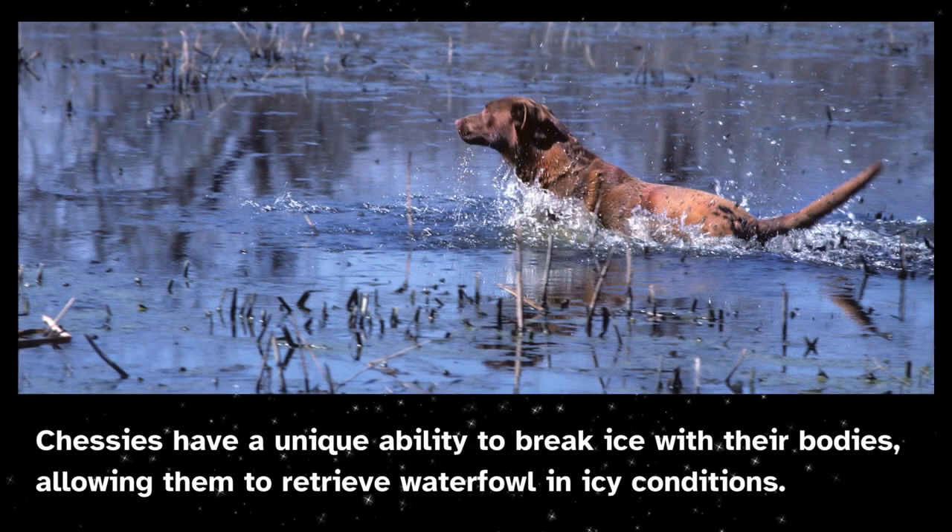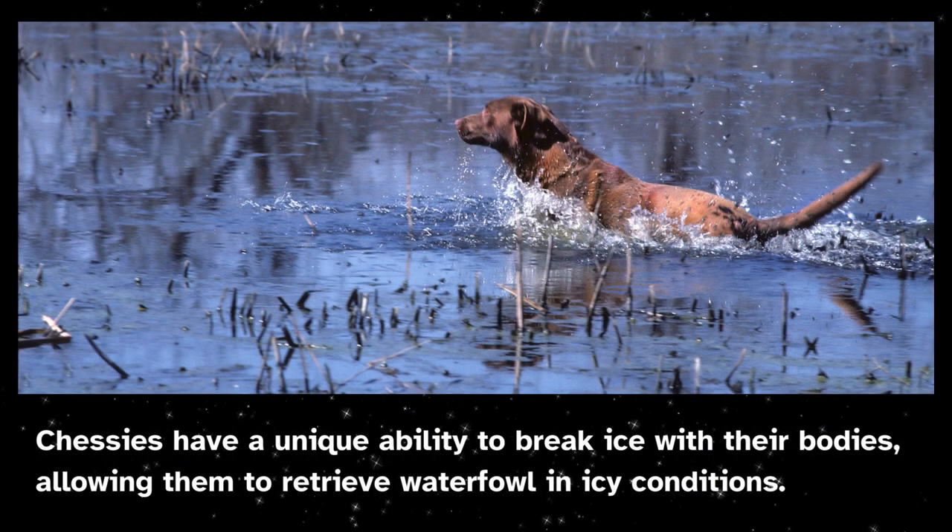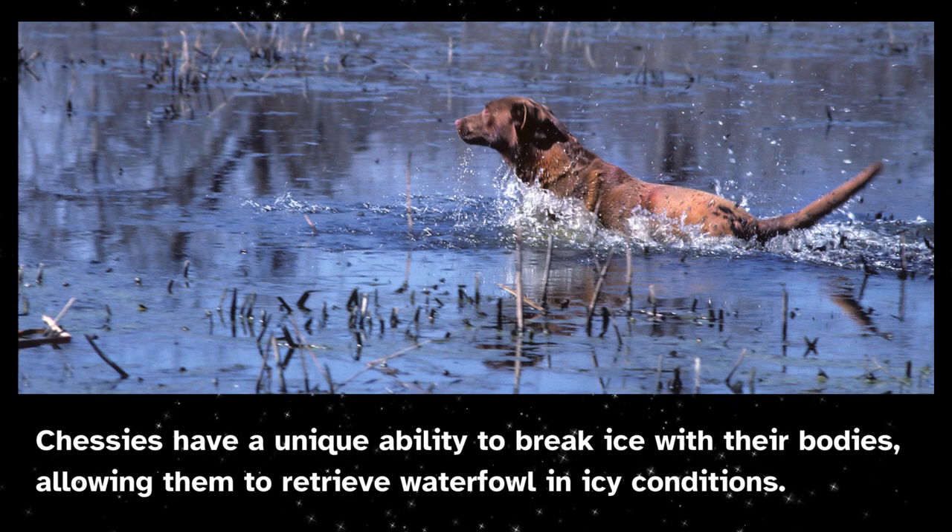Chessies have a unique ability to break ice with their bodies, allowing them to retrieve waterfowl in icy conditions.